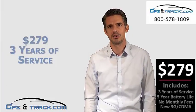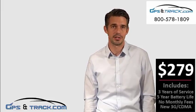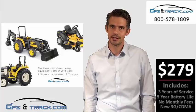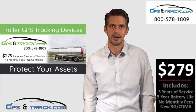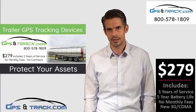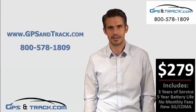The price is $279, which includes 3 years of service. After that, it's just $20 per year to renew. There are no monthly fees, no contracts, and free 2-day shipping is always included. Find us online at gpsintrack.com or call us at 800-578-1809.